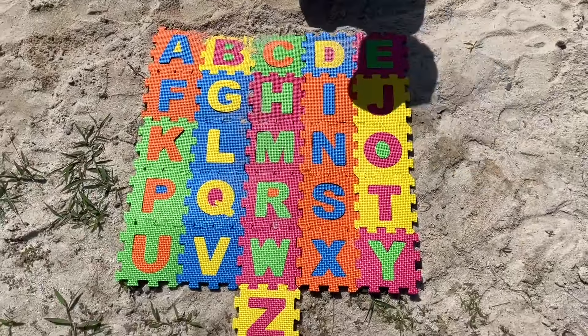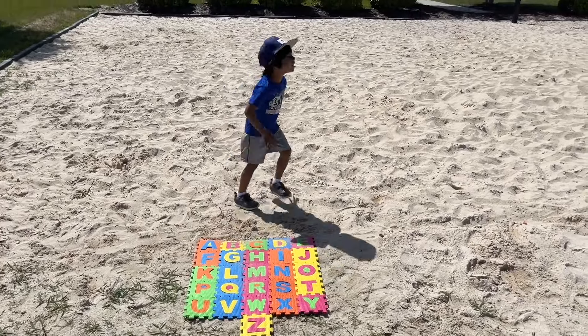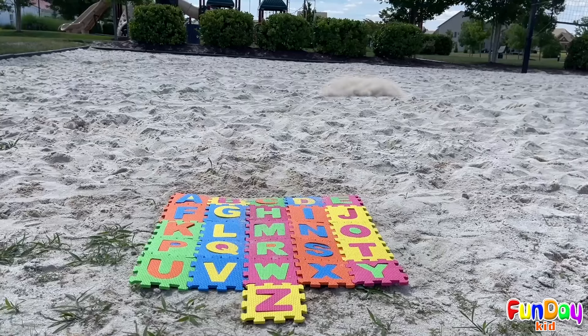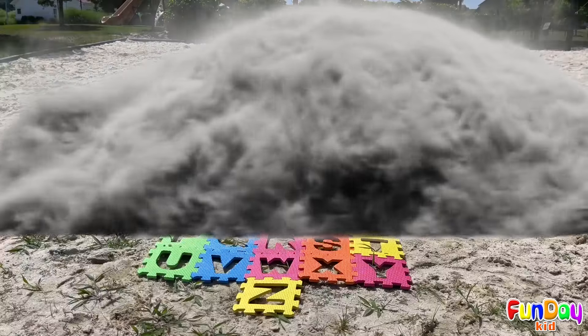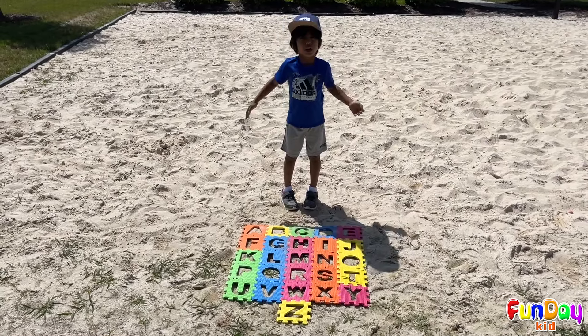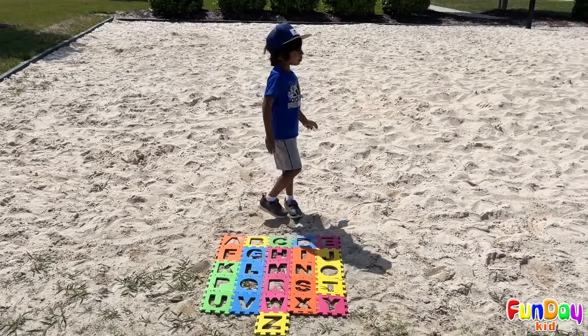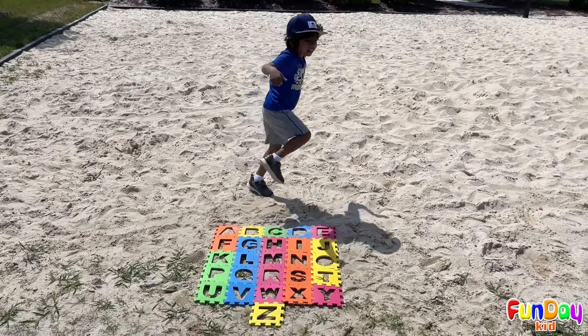A to Z! Oh no! The storm is coming! Run! Oh no! Where's my letters? I think the storm took a letter, and it might be in the sand. Let's go and find them!